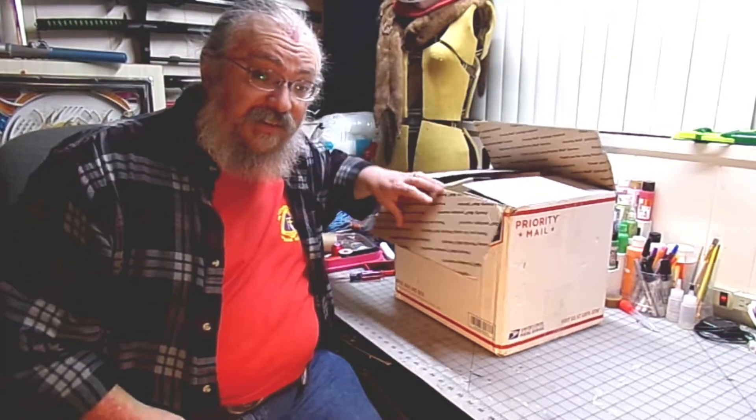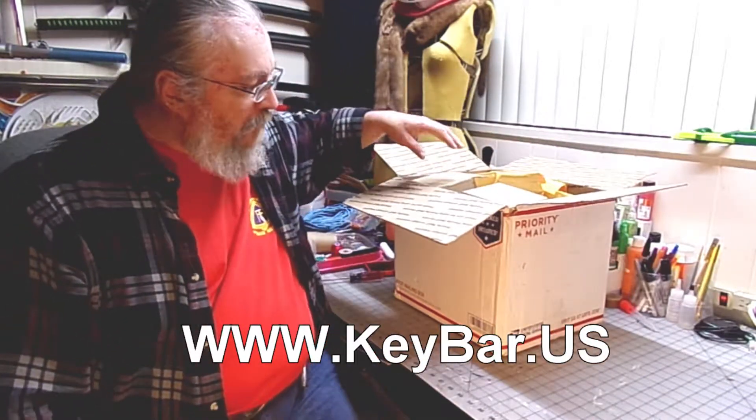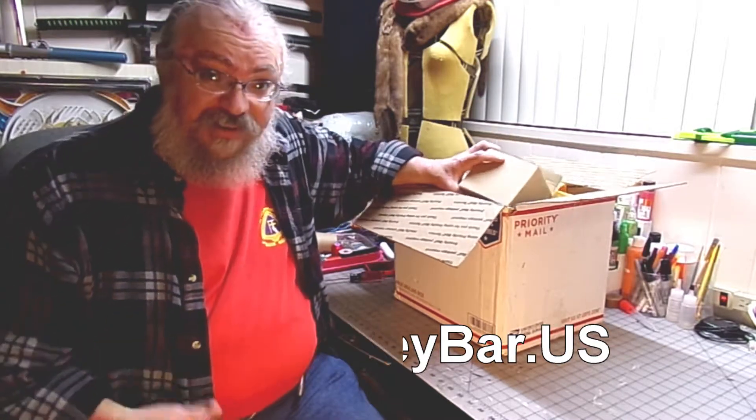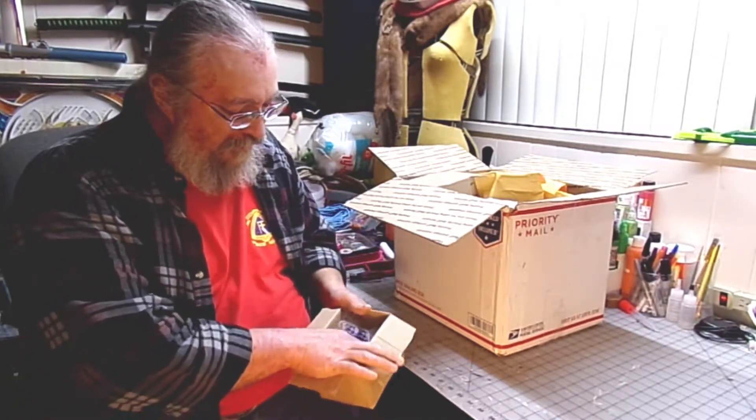I want to unbox them for you and give my first impressions. If there are things in here that are warranted, I'll do a deeper review on those down the road when I've had time to play with them and put them into practice. So let's get started — I'm going to reset the camera so we can better take a look. Alright, the box is cut open and we're ready to start unboxing our haul from keybar.com.